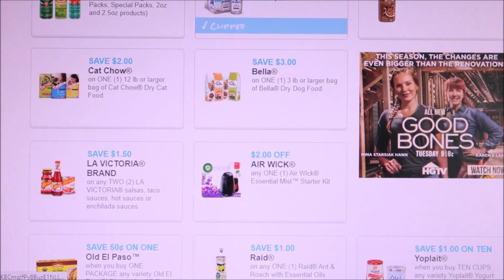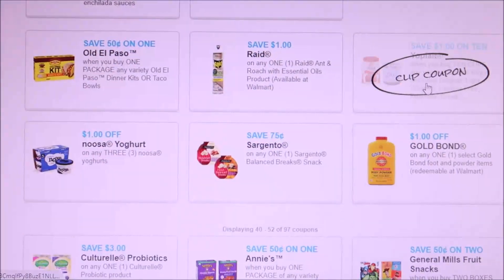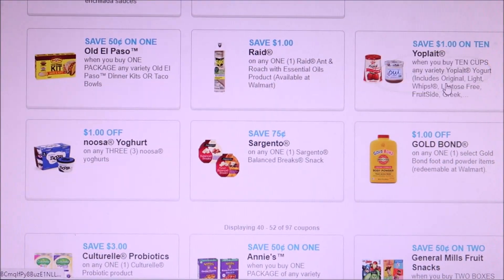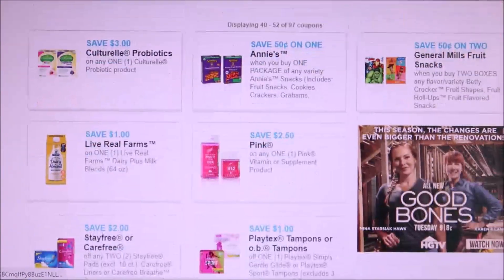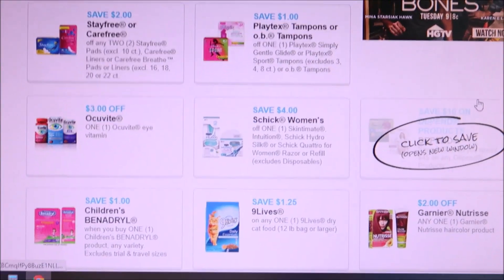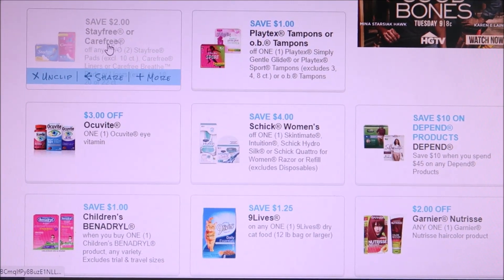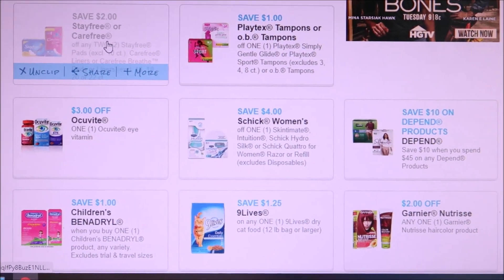My daughter is super cranky right now so I need some yogurt, so I'm gonna print off this dollar off a 10 coupon. Then we got two dollars off of two for Stayfree — you guys can get an easy freebie with I Bought It and Pick and Save right now.